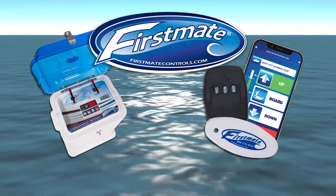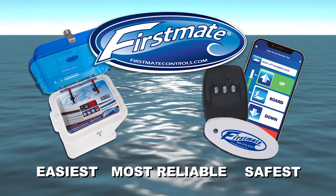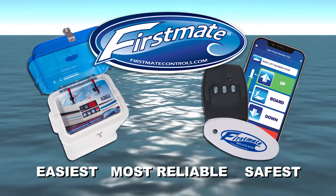First Mate Inc. brings you the easiest, safest, and most reliable boat lift system available.